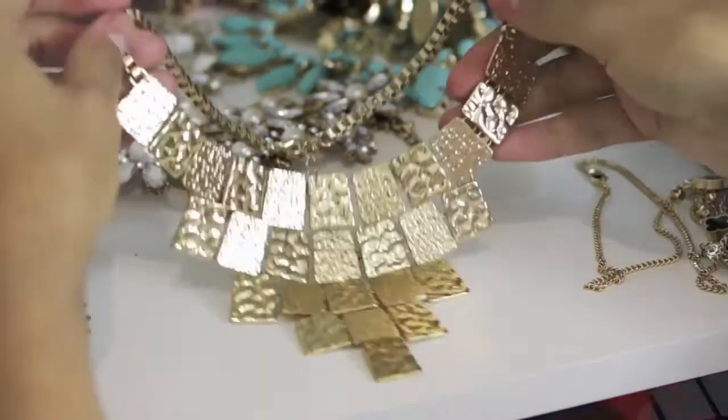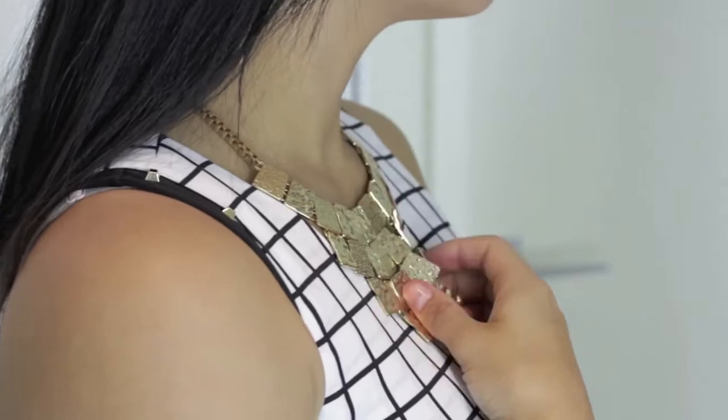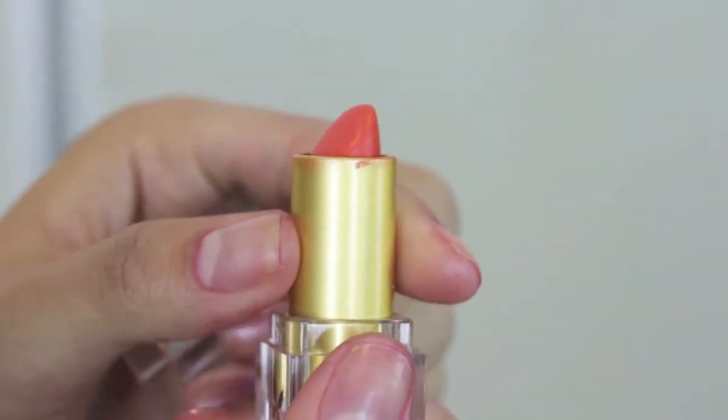Now for my favorite part — the statement necklace. This is one of my favorites; I got this one from Forever New, which I like to shop at a lot. The color I've chosen today is by Napoleon and it's called Hara — it's a perfect color for this summer, just to brighten up your lips a bit. And that's Hara.